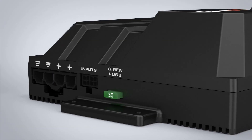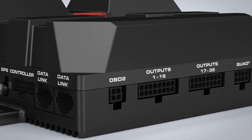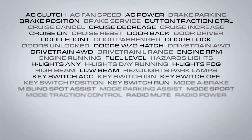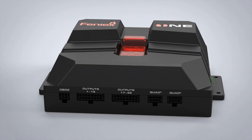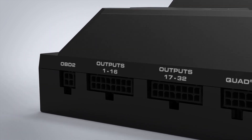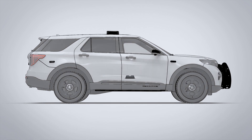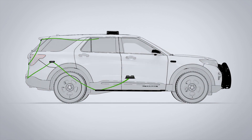The Phoenix One makes complicated tasks simple. It offers the user eight programmable inputs or a simple OBD2 plugin giving you access to over 50 automatic vehicle triggers. It's also designed with over 30 programmable outputs for equipment and light control, or a simple two-wire daisy chain serial connection to all quad lighting products, surface mounts included.